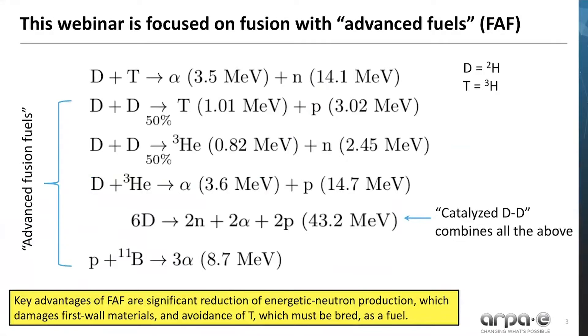While DT fusion — using deuterium and tritium — is the easiest to achieve from a physics perspective, it's very difficult from an engineering perspective. Fusion with advanced fuels, specifically DD, D and helium-3, and p and boron-11, are the next easiest fusion reactions to achieve from a physics perspective. Key advantages of FAF are a significant reduction of energetic neutron production, which damages first wall materials, and avoidance of tritium, which must be bred as a fuel.